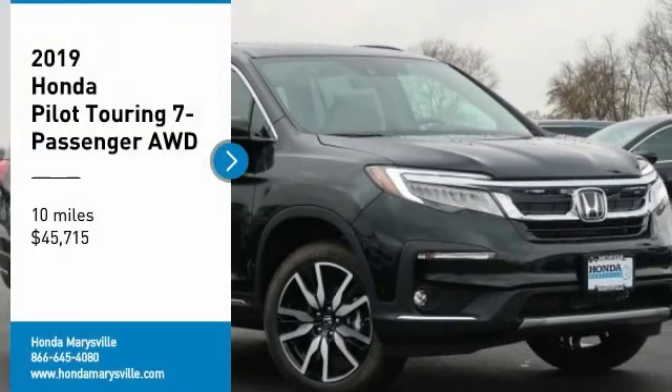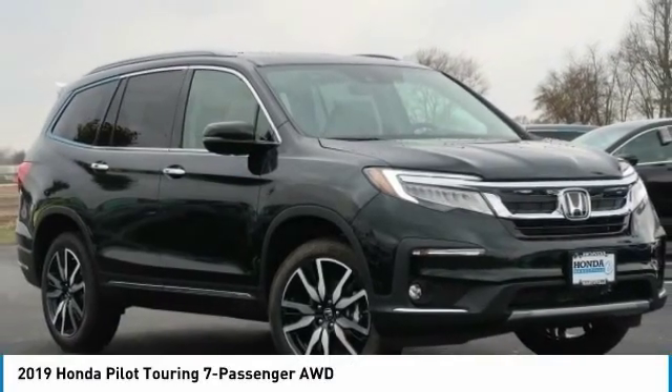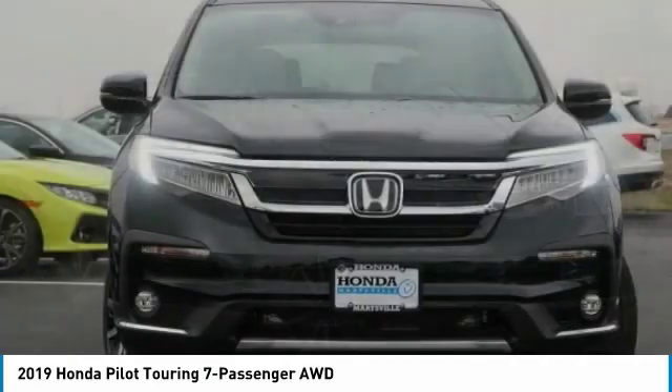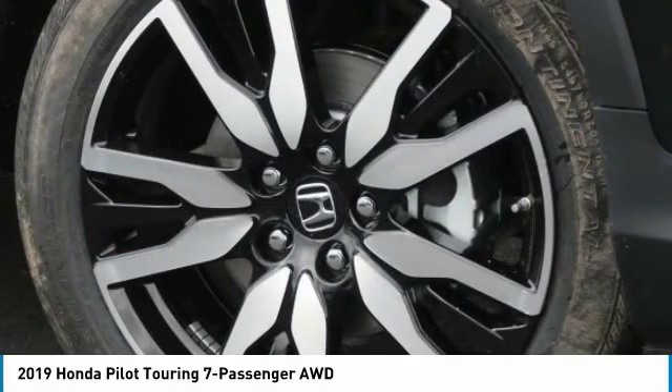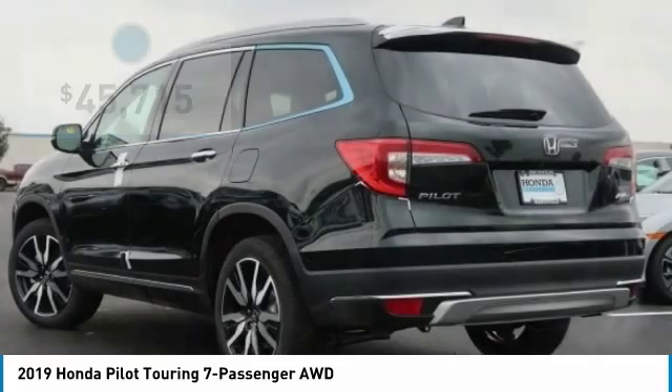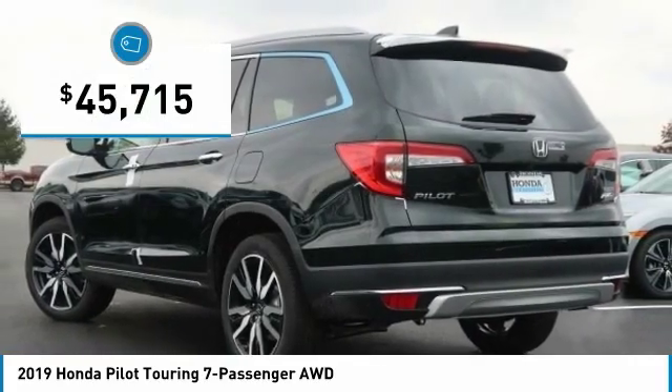We are pleased to show you the 2019 Pilot. Optimal utility. Indulgent interior. Powerful performer. You'll be ready for almost anything in the Honda Pilot, and it is priced below $50,000.